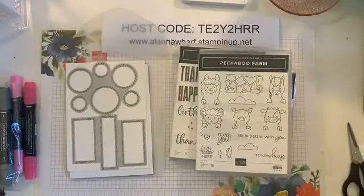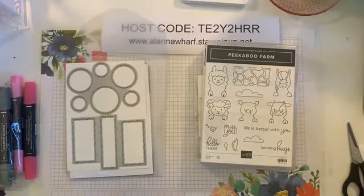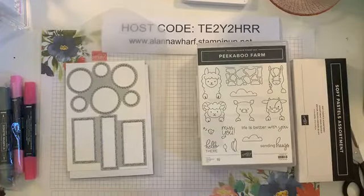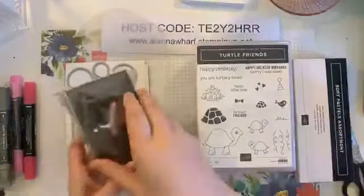Wendy, yes you can color with those — I'm so excited! I can't wait to see what you do with those soft pastels. And then I have another fun bundle that came: this one I cannot wait to make something with — Turtle Friends — and it's a punch. I love a punch, they are so convenient.